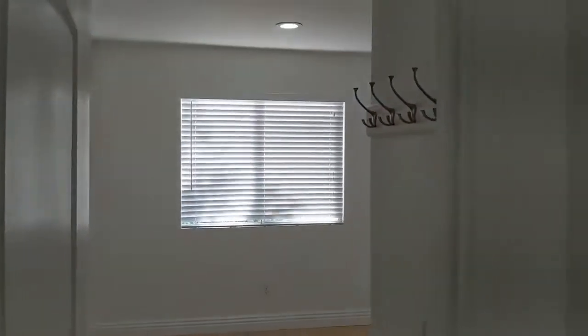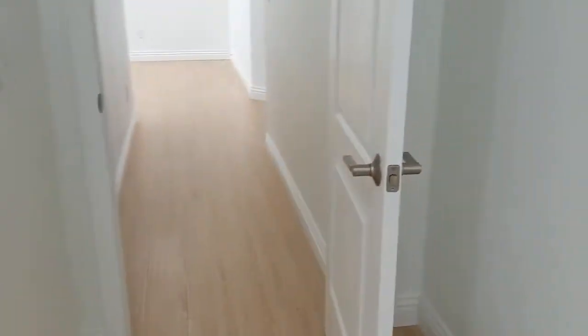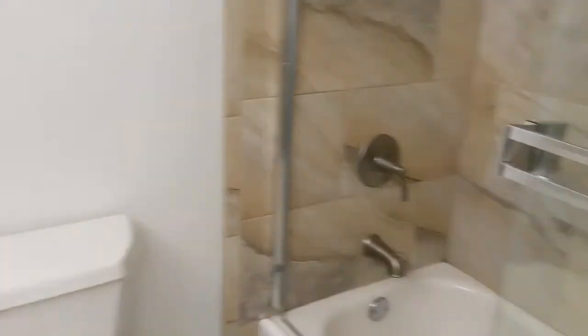Down this hall to the right is another bedroom. All the bedrooms do have mirror closets. Here's the second full bath with dual vanity.